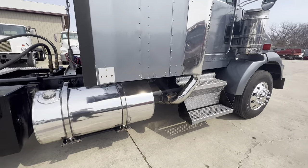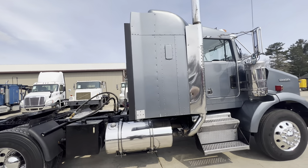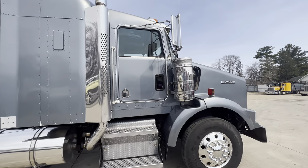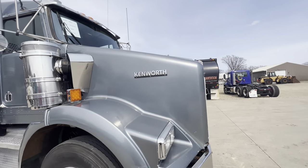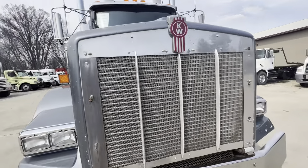Not too often we get something in like this. Hard to come by, especially with good rubber, everything polished, and a wet kit. Something to be said for a Kenworth.